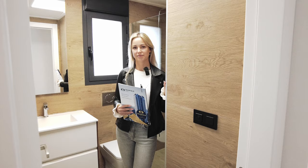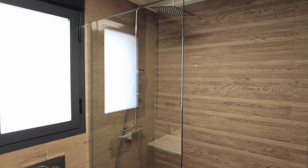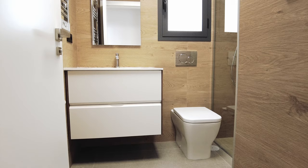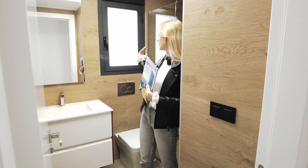The first floor has its own bathroom with a shower that has a fixed overhead tool and a handheld unit, plus a sink, bath furniture, mirror, and toilet. It also has a window that gives soft, smooth daylight.